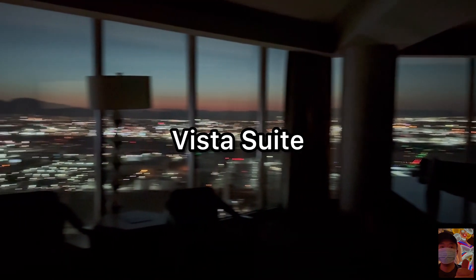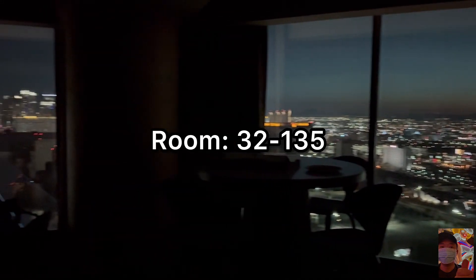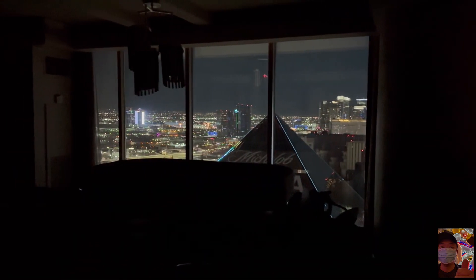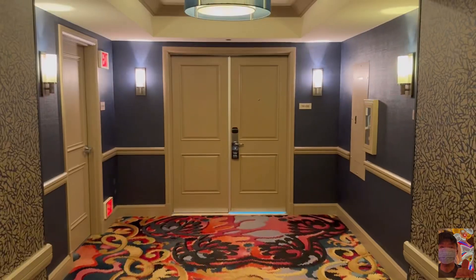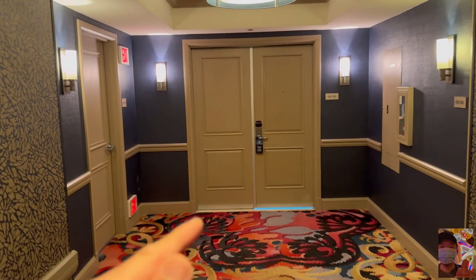These room types used to be called the Vista Suites back in 2017. That room was labeled with room number 32-135, and it's two floors below this room — that room is no longer in service. This is now labeled the 59th floor, but back in 2017 this would have been the 34th floor.